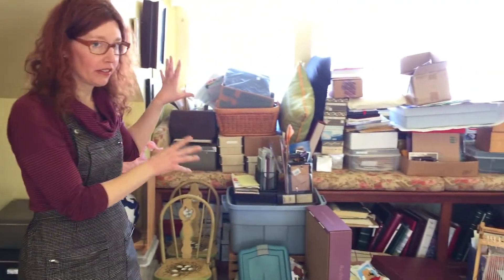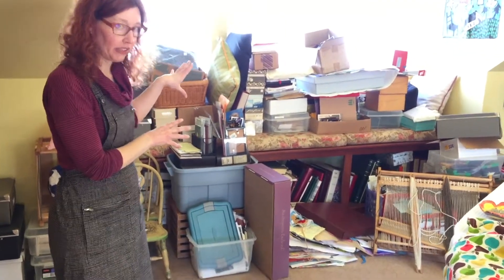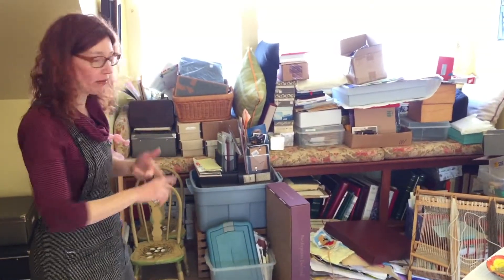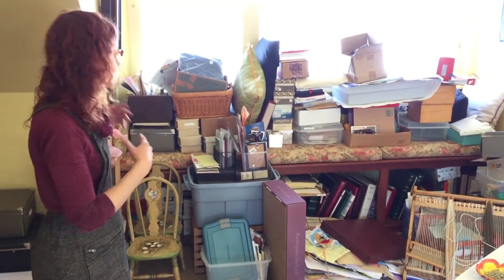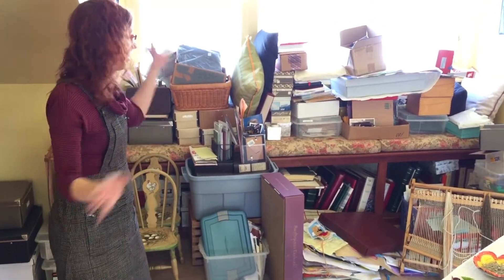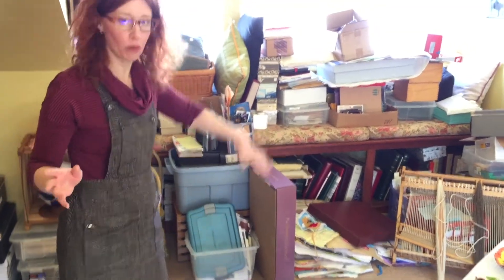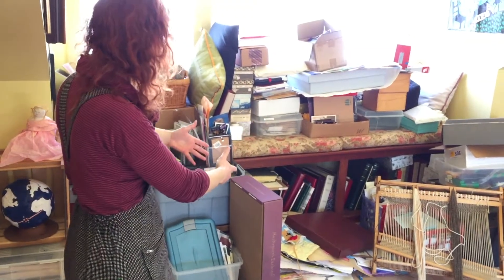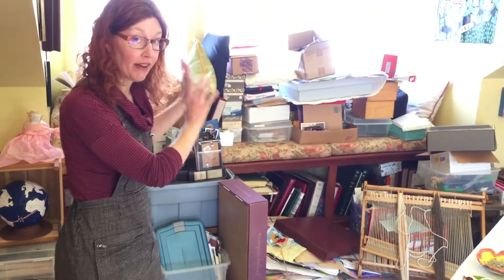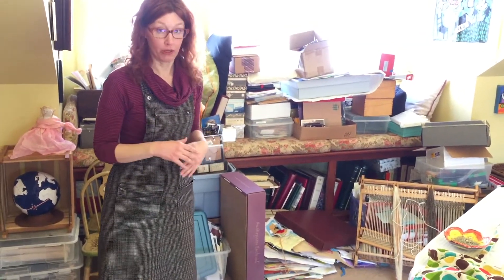Over here, this is my new albatross — this is the thing I want to tackle next. These are all photographs, family photographs from both sides of the family that we've taken over all our lives. It's an overwhelming mess right now, it's not organized. My project now is to go through all of this, have it organized, have a system in place so that we can access and enjoy all of our family photographs.